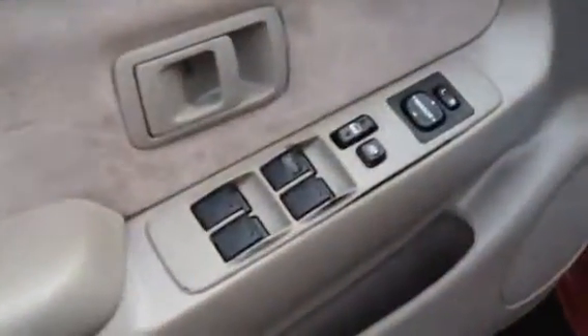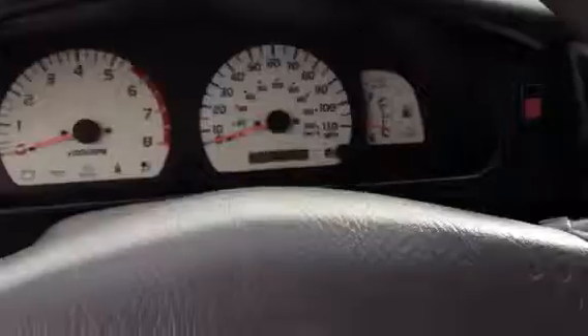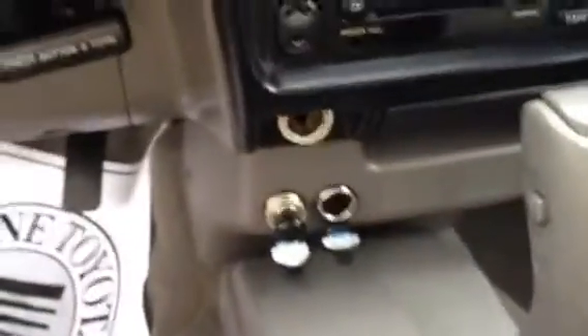It has all the power windows, mirrors, and door locks. That's your electronically controlled transmission for power and normal. That's your rear differential lock. It has a CD player, two power outlets, and again it is automatic.